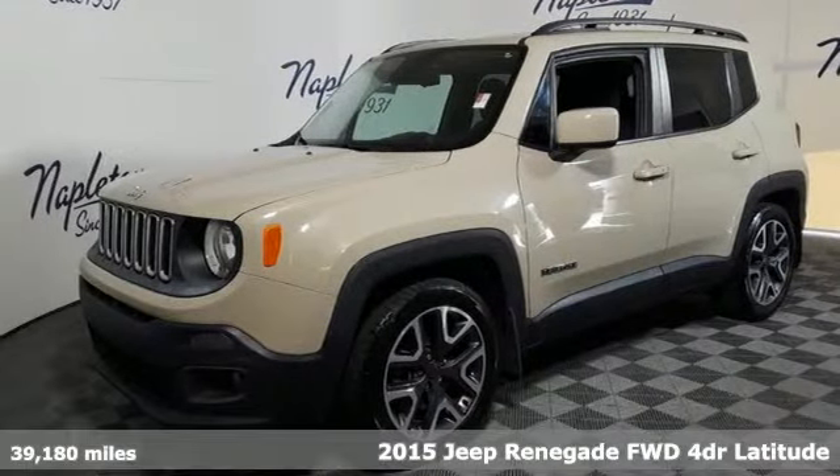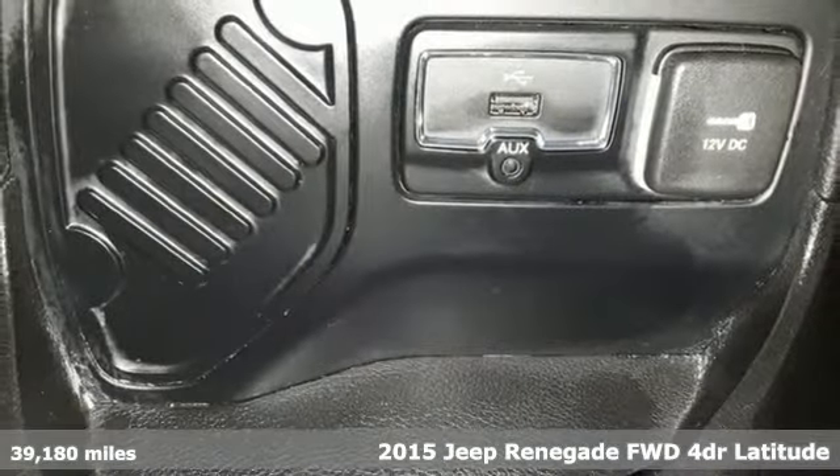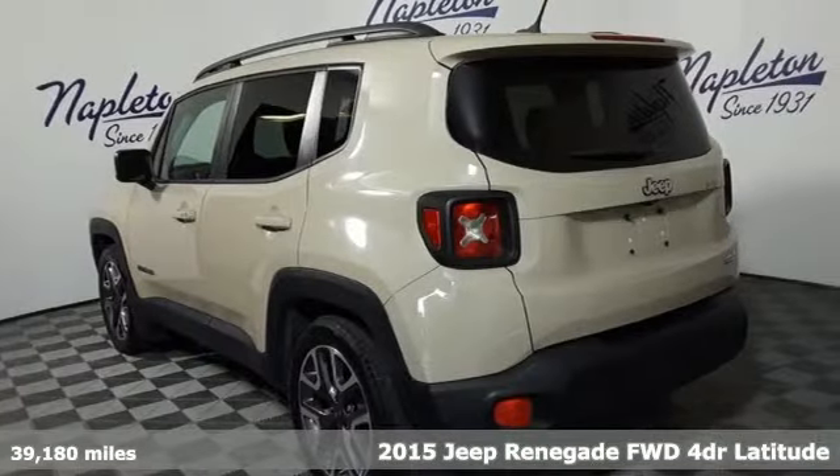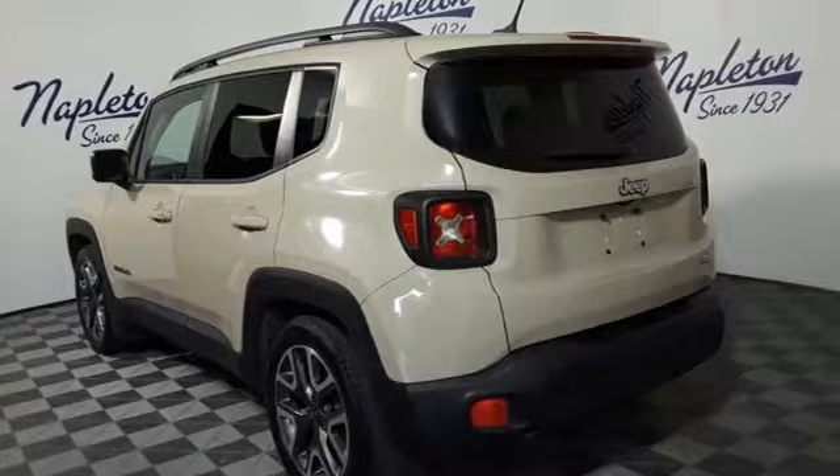It's a 2015 Jeep Renegade — more courageous, more credible, and more than ready for your next adventure. And with features like these, every drive is a pleasure.